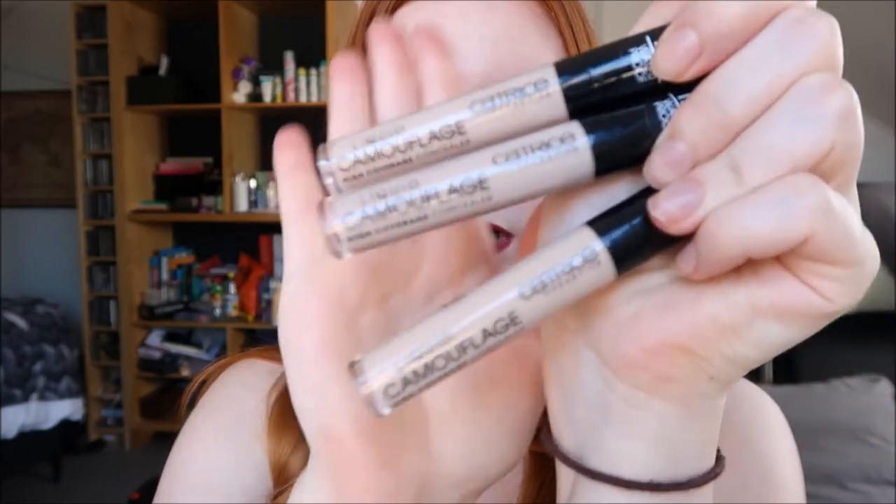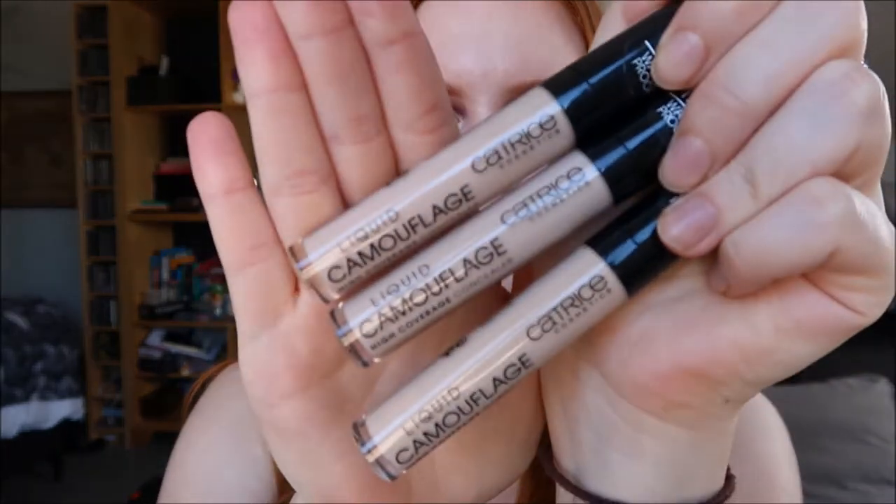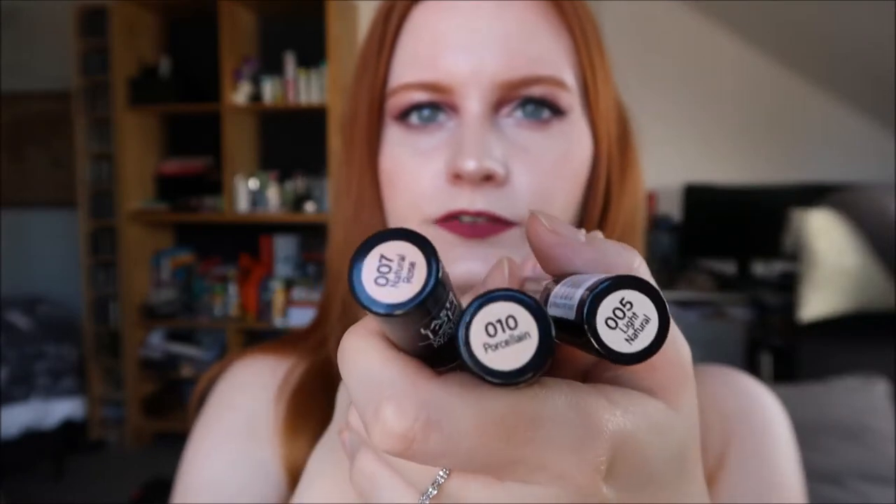For concealer, I tried a lot and was never really into it until I found one that worked for me, which is the Catrice Camouflage Concealer. I've got three in different shades. I use them under my eyes, to correct redness around my nose, and also as an eyeshadow primer from time to time. They have really nice coverage and blend out well. They don't disrupt my primer, foundation, or powder, and they last really well throughout the day.